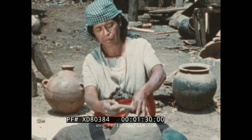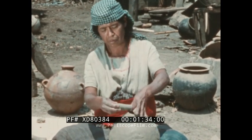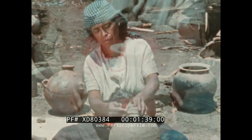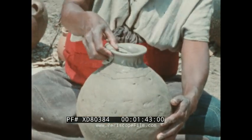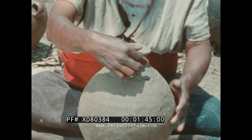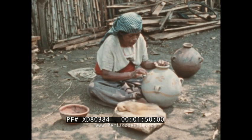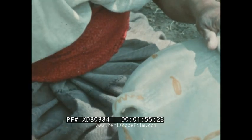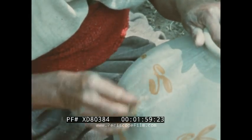It will have beauty too. For it is important to the people of Mexico that things used in everyday life be pleasing. Though jars very much like this one have been found in ruins dating back to times before Columbus discovered America, this jar will have its own individuality. It will be just a little different than every other water jar in the world.